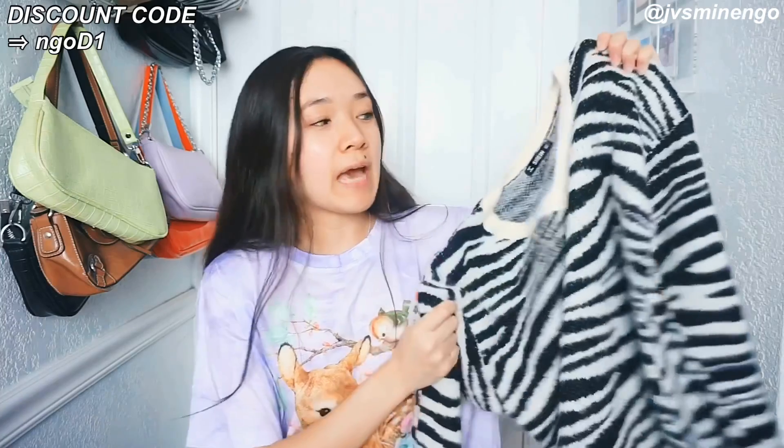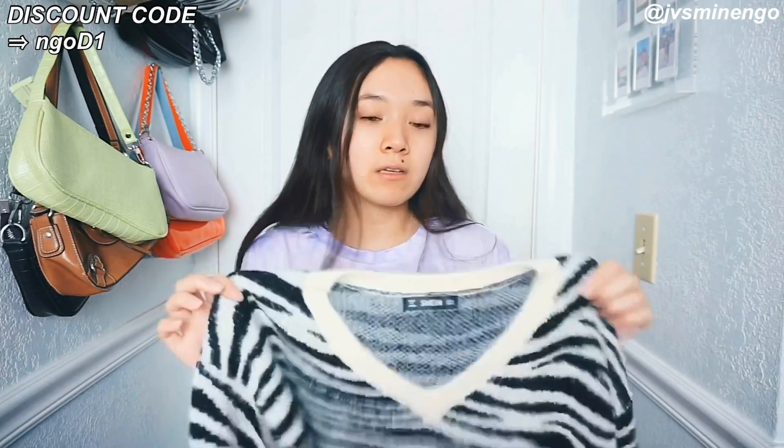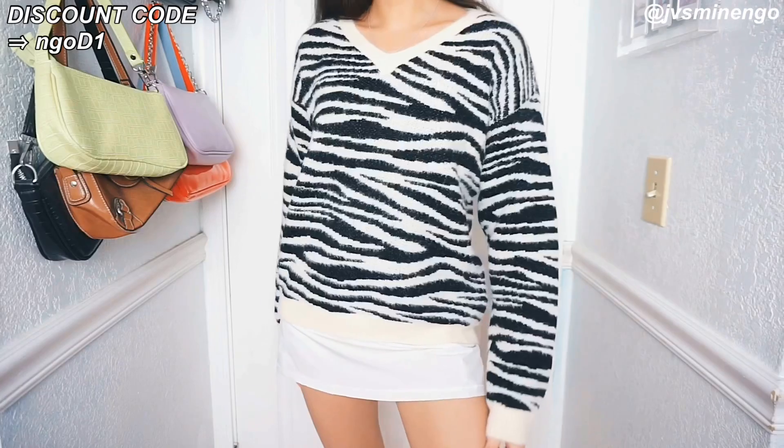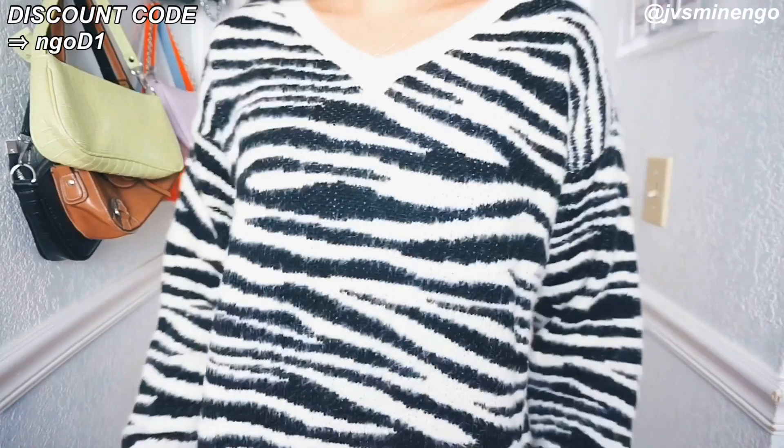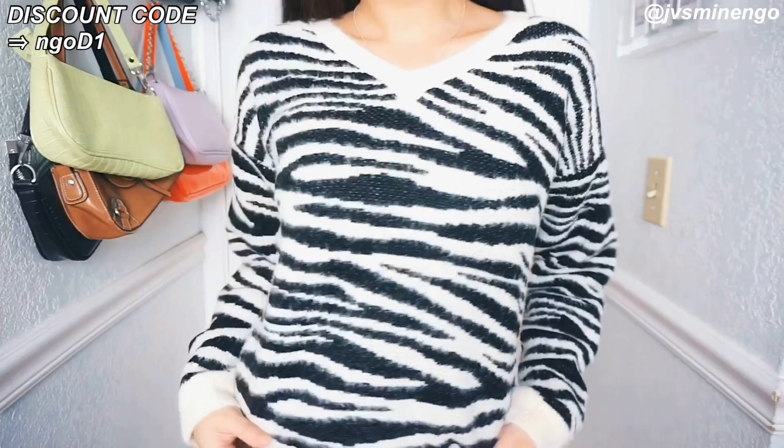The next thing is a really cute zebra sweater. I've been meaning to get one for a while but hadn't found the perfect one yet, and I saw this on Romwe and really wanted to test it out. I'm really happy with this. I got it in a size large and I really like the oversized fit. It looks really cute with a little skirt. It's so soft and definitely great to wear for fall and winter.